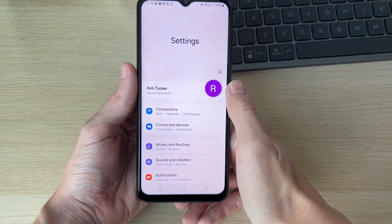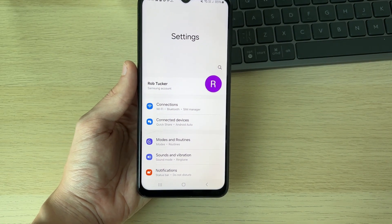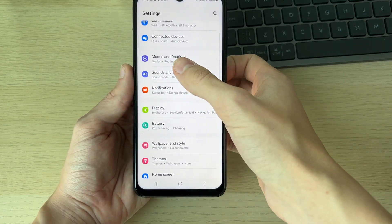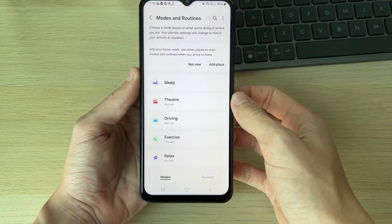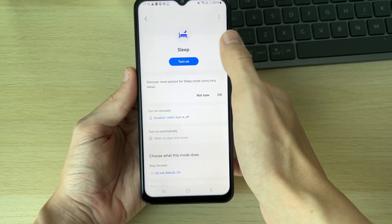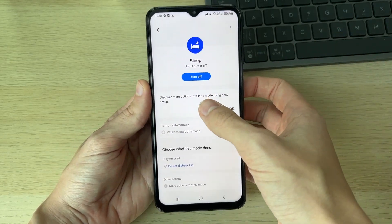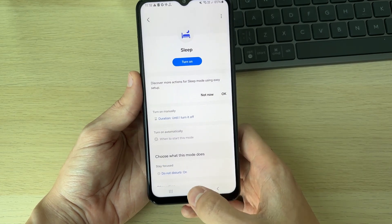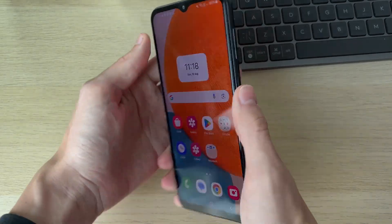Open up your phone settings and make sure Do Not Disturb mode is turned off. If it's turned on, this will stop incoming calls from coming through. Go and find Modes and Routines — Do Not Disturb will be part of these. For example, if Sleep is enabled, you'll see that Do Not Disturb is on, which will stop notifications including calls from coming through. Make sure it's turned off.